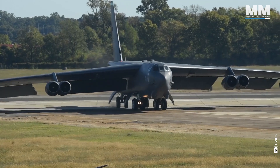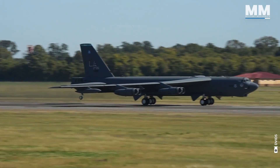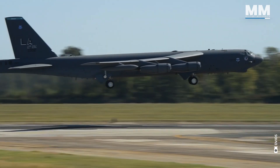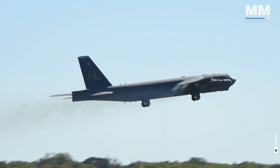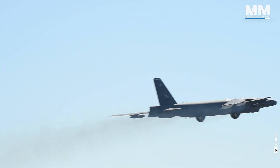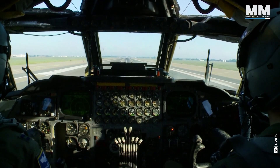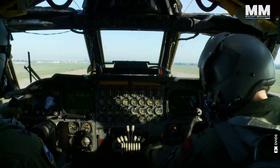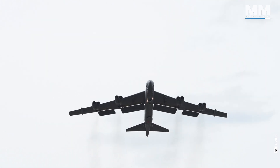Then comes take-off. This isn't the graceful leap of a fighter jet — it's a lumbering, ground-shaking struggle against gravity. But once those wheels leave the tarmac, something shifts. The Buff settles into its true role: the long-range bomber.